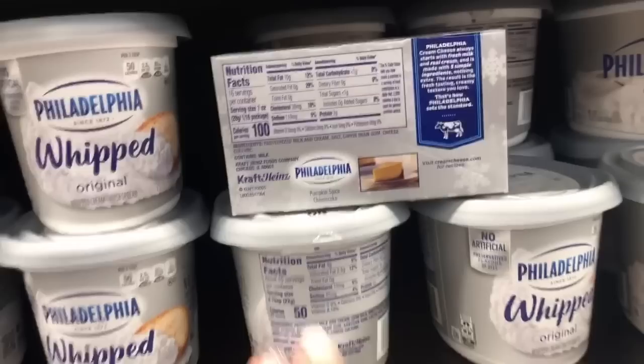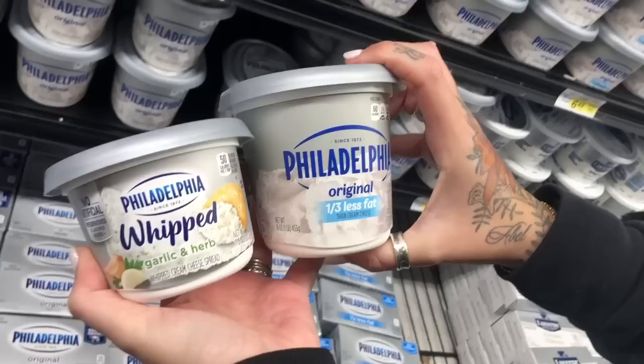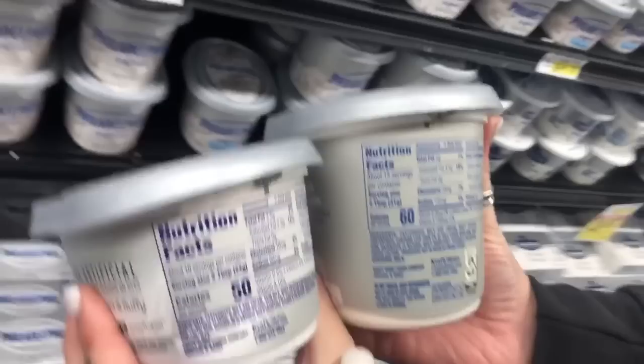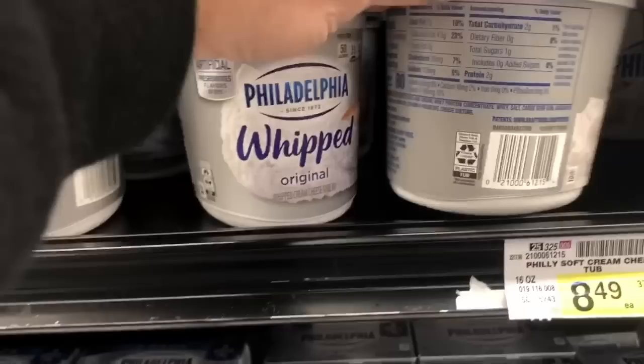Cream cheese hack — get the whipped version. I think the air in it cuts the calories in half. Regular cream cheese is 100 calories a serving, whipped is 50. Comparing whipped to one-third less fat: whipped is still better — 50 versus 60 calories, 3.5 grams of fat versus 5. Don't sleep on whipped cream cheese — it tastes the same and the macros are just better.